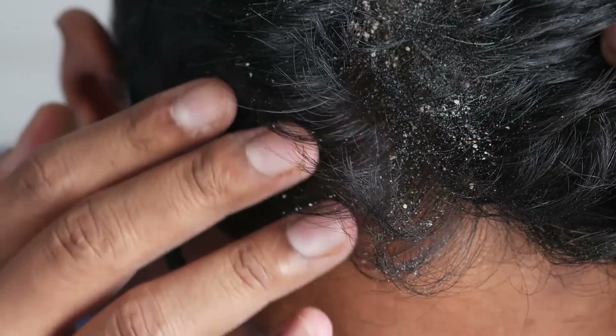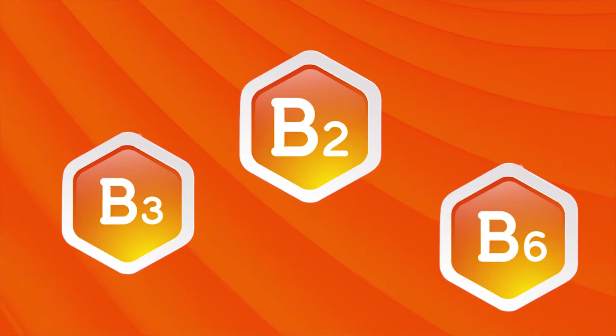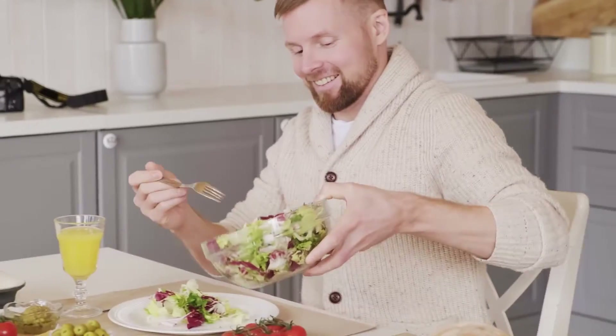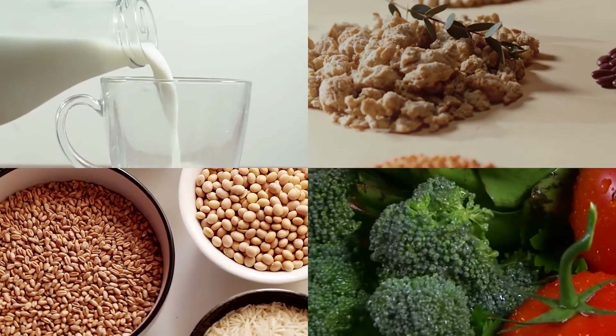Number two: scaly patches and dandruff. Dandruff and seborrheic dermatitis both involve itchy, flaking skin. Dandruff mostly occurs on the scalp, while seborrheic dermatitis can appear on the scalp and other oil-producing areas like the face, armpits, upper chest, and groin. Low blood levels of vitamin B3 (niacin), vitamin B2 (riboflavin), and vitamin B6 (pyridoxine) may each contribute to these two skin conditions. What to do: include more foods rich in those B vitamins, including meat, poultry, fish, eggs, whole grains, dairy, legumes, green and starchy vegetables, nuts, and seeds.